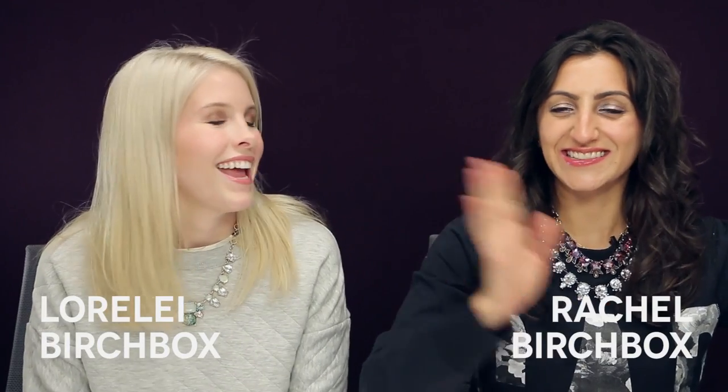Hi guys, I'm Lorelei. I'm Rachel. And we are here for your Birchbox December 2014 Sneak Peek Part 1.